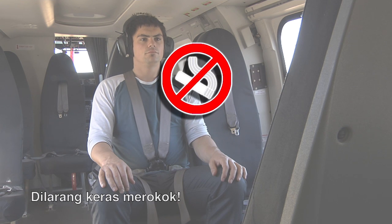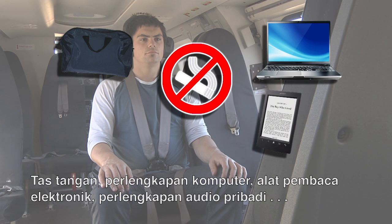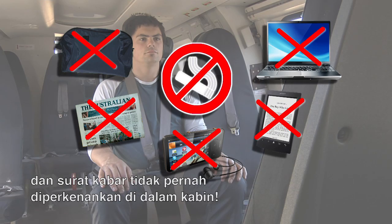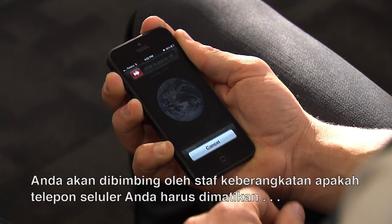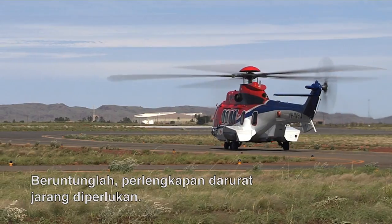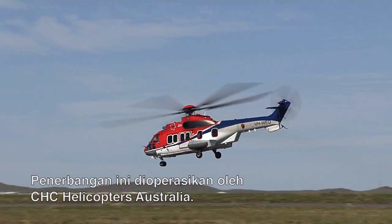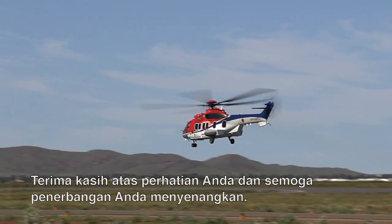Smoking is strictly forbidden. Hand luggage, computer equipment, e-readers, personal audio equipment and papers are never allowed in the cabin. Please be guided by the check-in staff as to whether your mobile phone must be switched off and placed in your luggage or handed into security. Thankfully, the emergency equipment is seldom needed. This flight is operated by CHC Helicopters Australia. Thank you for your attention and have a pleasant flight.